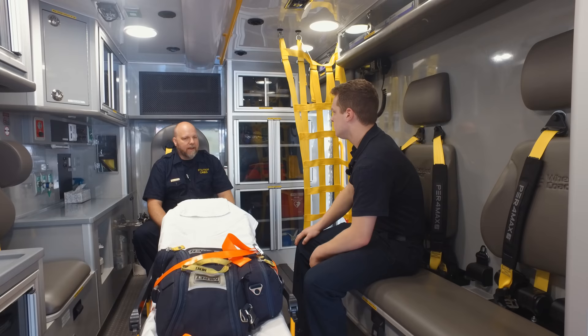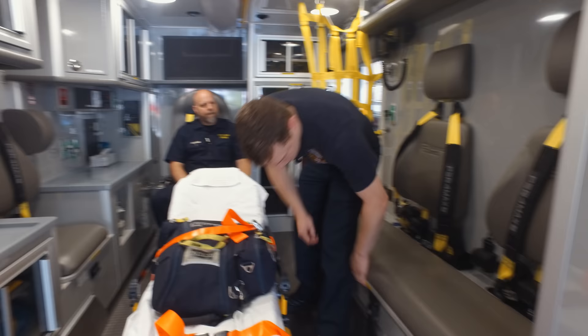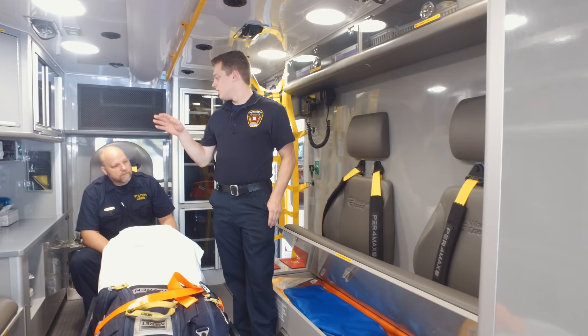One thing about using all the space available — there are latches underneath both seats. Under these seats, we have different types of splints that wouldn't necessarily fit in the outside compartments.